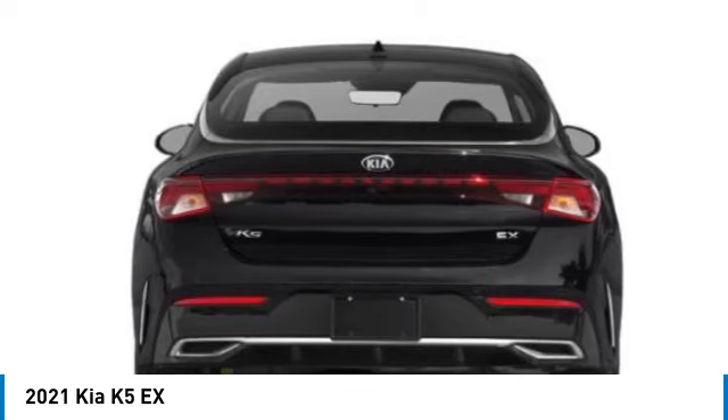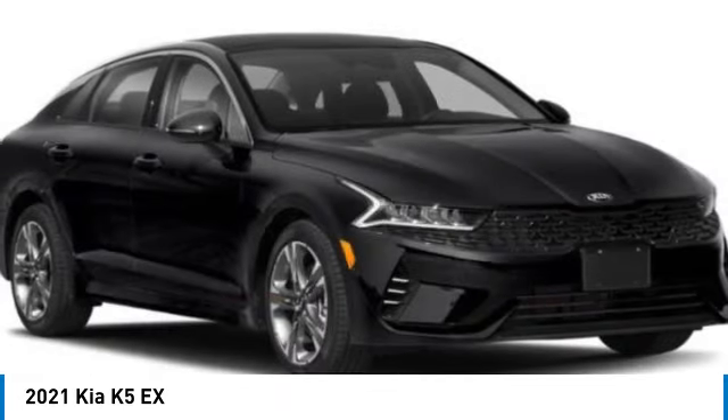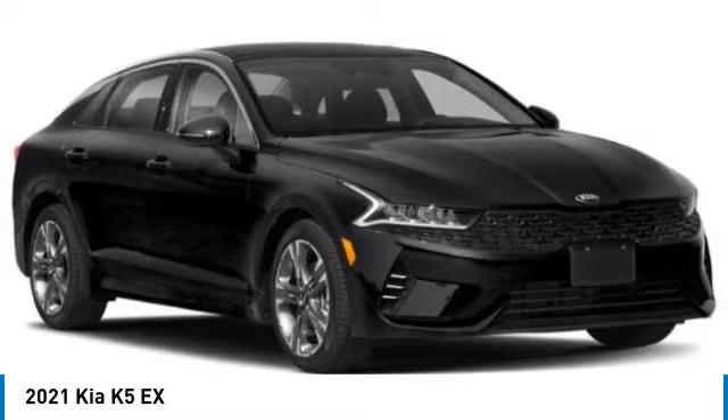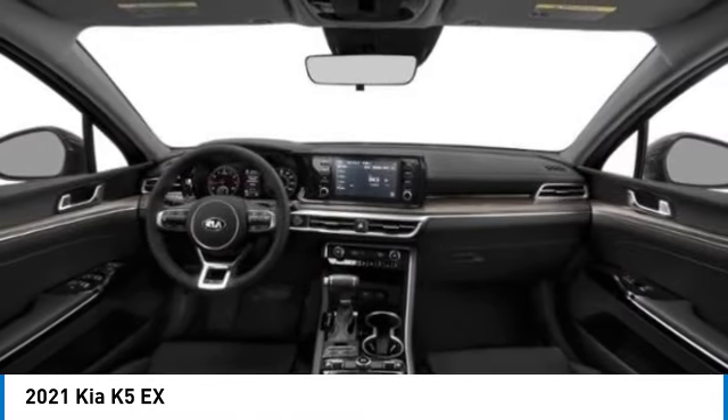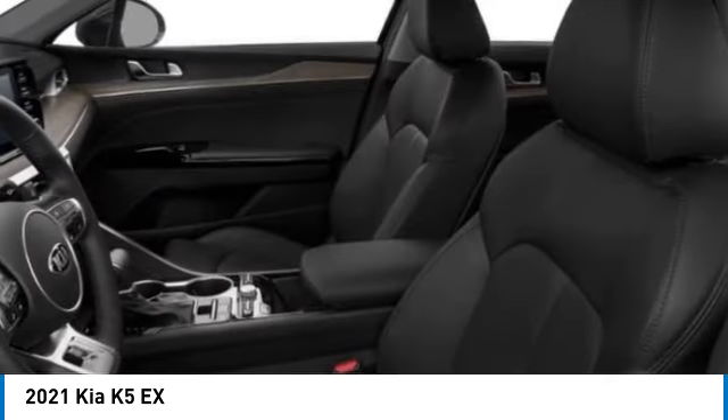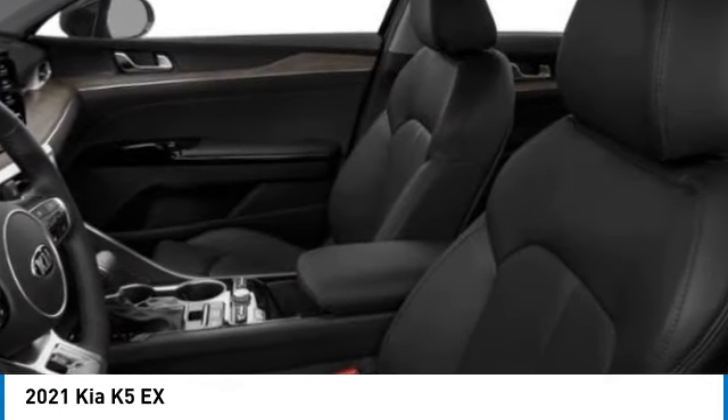Here are some of this vehicle's great options: brake assist, remote keyless entry, speed control, four-wheel disc brakes, mud guards, power moonroof, electronic stability control, traction control, rear window defroster, security system.